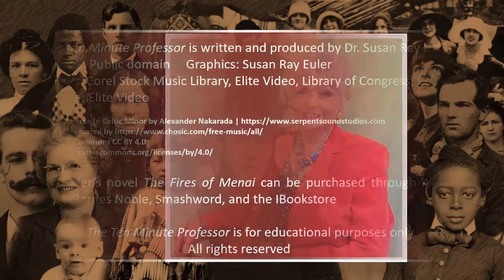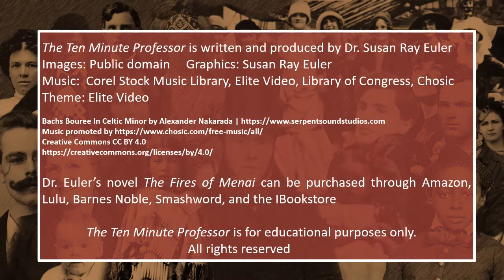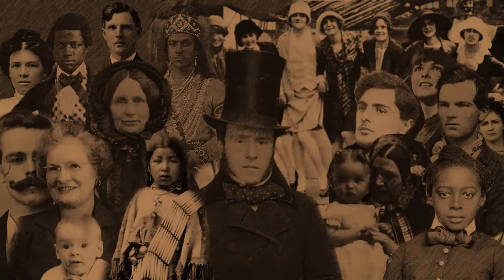For the 10-Minute Professor, this is Dr. Susan Rae Euler. Thanks for tuning in.